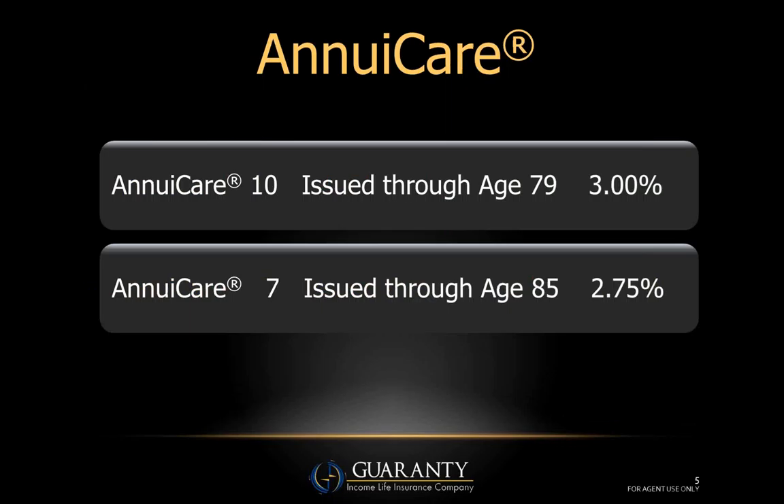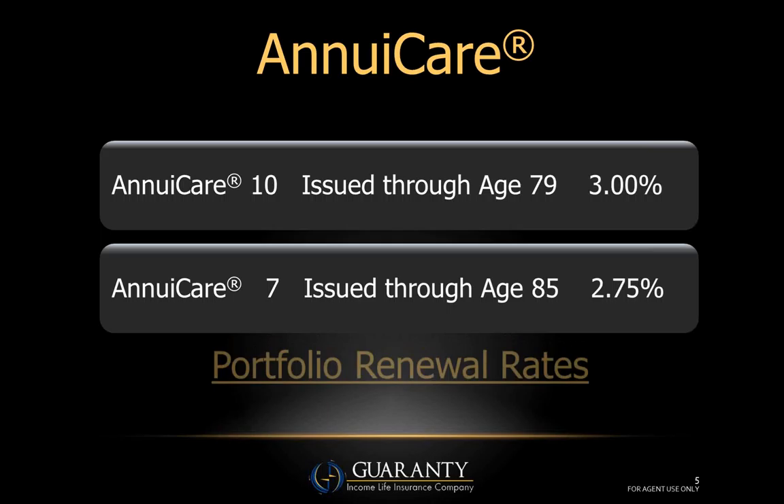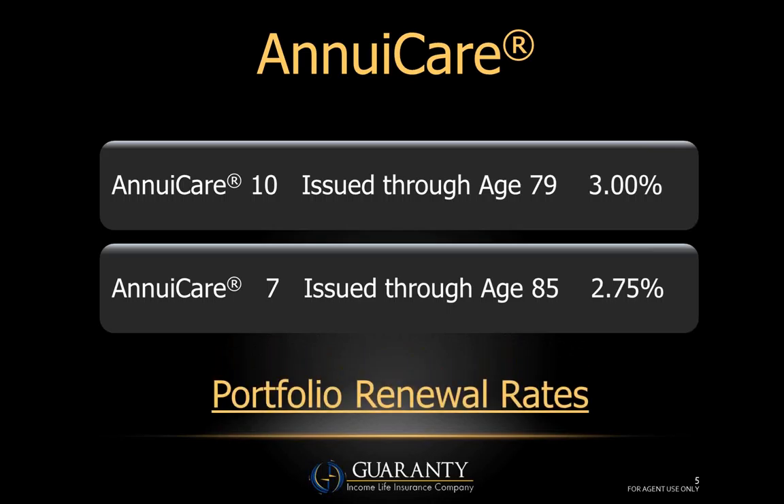AnnuaCare has two basic chassis. The first is AnnuaCare 10, which is the product we sell the most of. It's issued through age 79, and the current interest rate is 3%, which is competitive with just about anything you see out there today. For older clients, we have AnnuaCare 7, issued all the way through age 85, with a current interest rate of 2.75%.